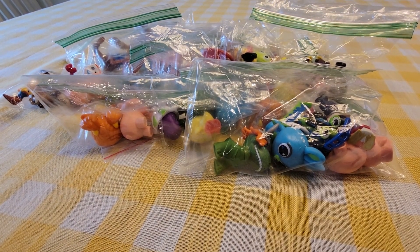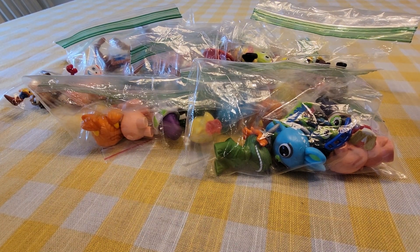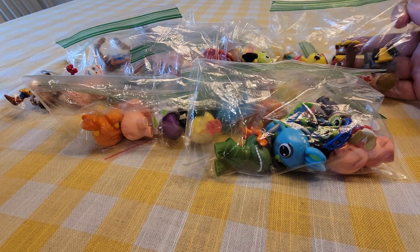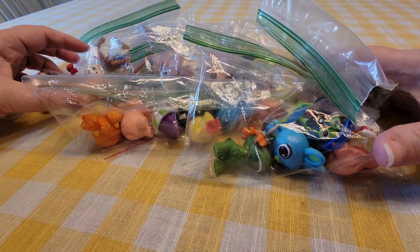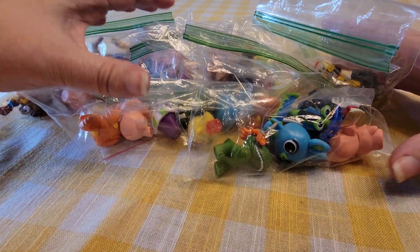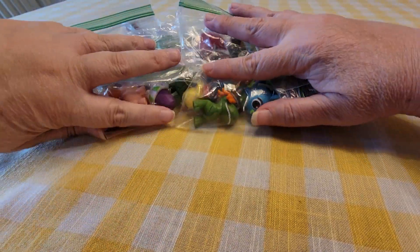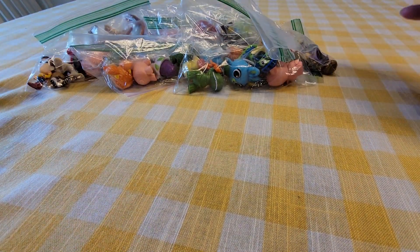Hey guys, welcome back to another Toy Story haul. This haul is from a flea market and each bag was about two dollars. I haven't really looked through them — I just noticed they were Toy Story and knew I really wanted them, and I wanted to bring them here and show you guys.